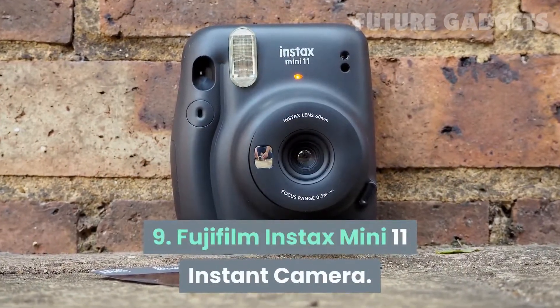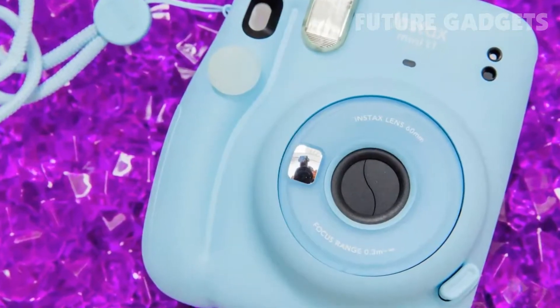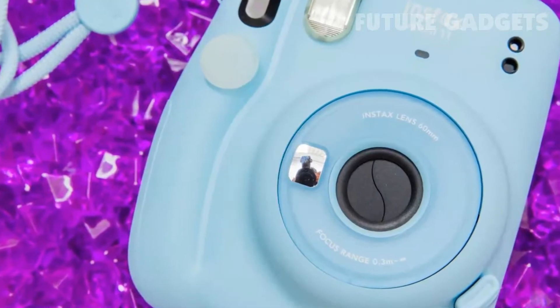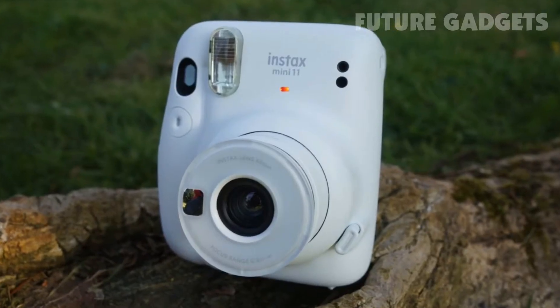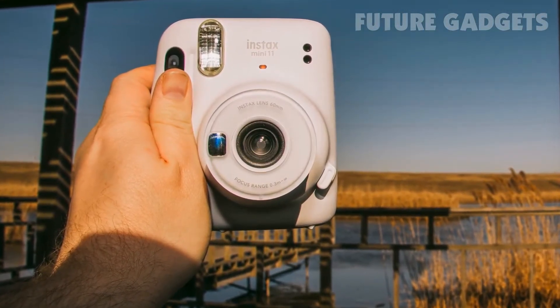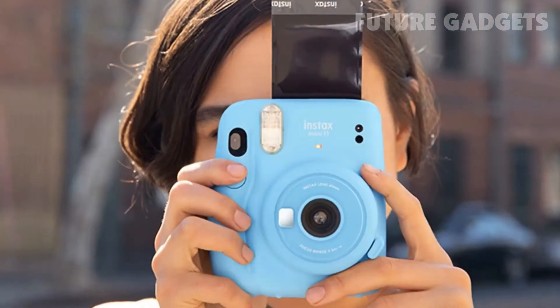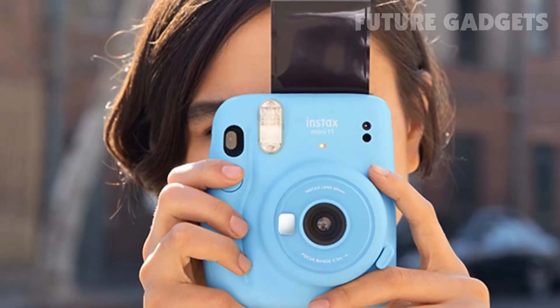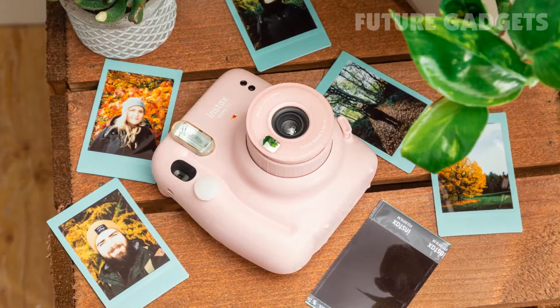9. Fujifilm Instax Mini 11 Instant Camera. Small, colorful, lightweight, and easy to use, the Fujifilm Instax Mini 11 is a solid option if you're looking for an instant film camera with style. This little device runs on two AA batteries and is compatible with Fujifilm Instax Mini Film. There's a one-touch selfie mode, built-in macro mode, and an automatically adjusting shutter that gives you a perfect photo every time.